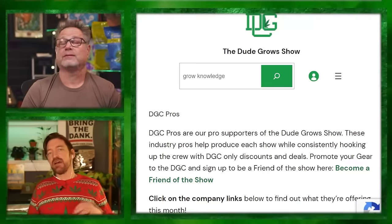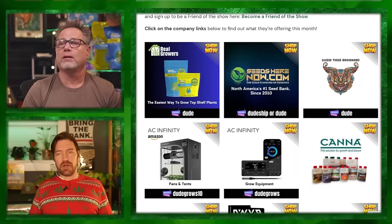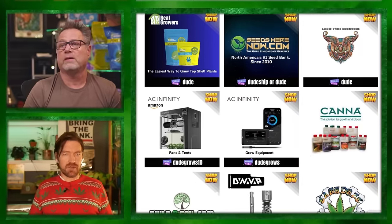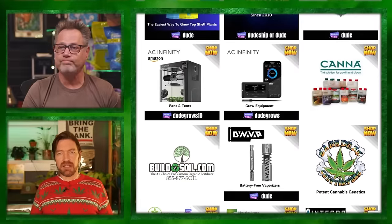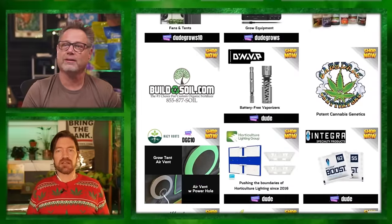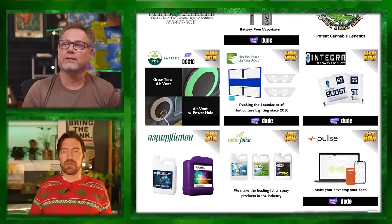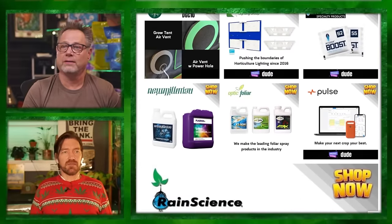A couple of ways to support the show: DGC Producers — thank you, number one. Number two is our pros list at DudeGrows.com/pros — these are DGC-vetted pros. We choose to work with companies for grow gear or seeds after meeting them at trade shows and verifying their customer service and products. DudeGrows.com/pros has all the coupon codes listed — whether you want Integra to keep your herb fresh, Optic Foliar, and more. Vote with your dollars and help support the show.